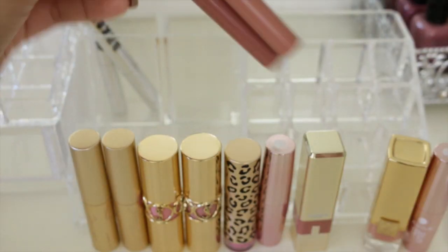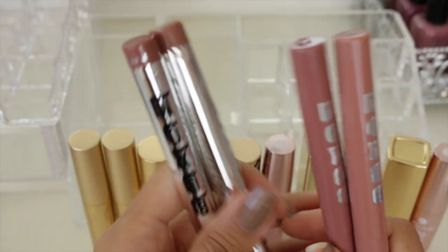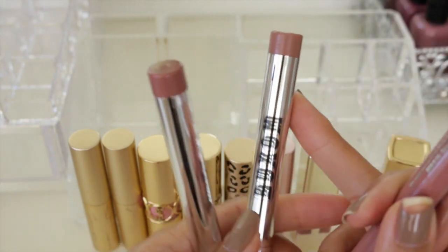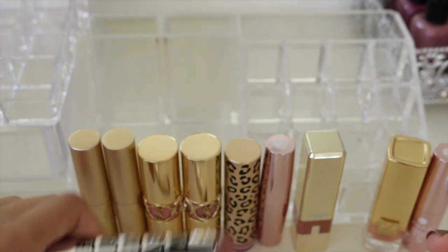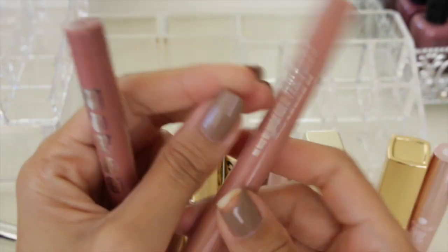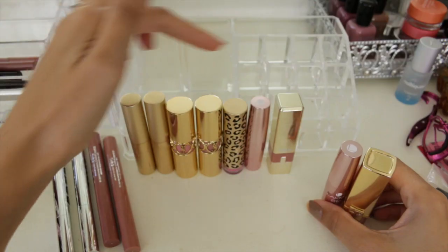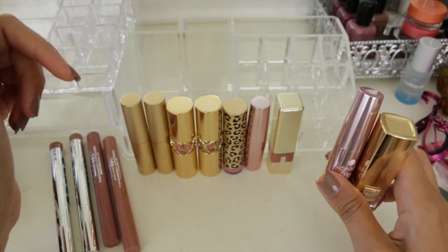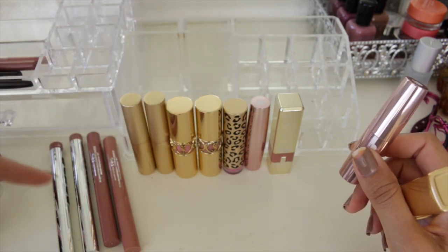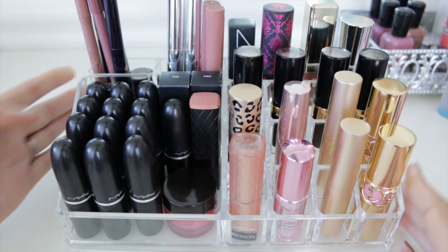In the very back I have a couple of Buxom lipsticks and lip foundations — all four I love and use quite often, definitely keeping these. I have Sydney and Marrakesh for the Buxom lipsticks, and for the lip foundations I have Nude and Undressed. From this whole container I'm only getting rid of two: the one that went bad and the one whose color changes on me. Everything else I'm keeping.